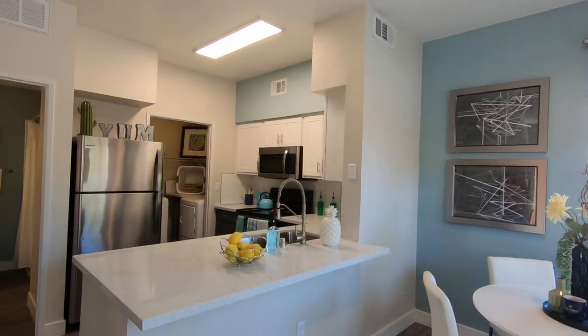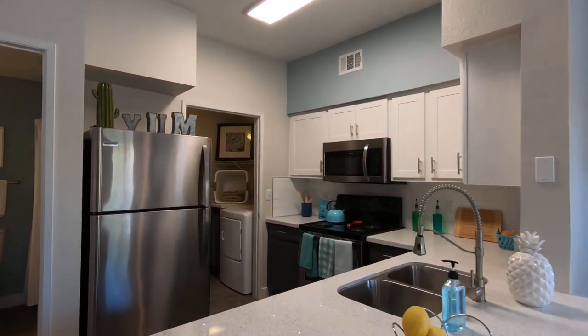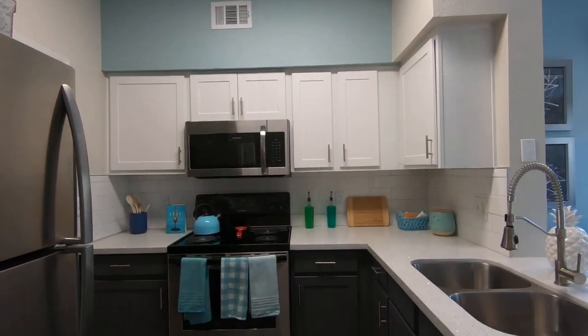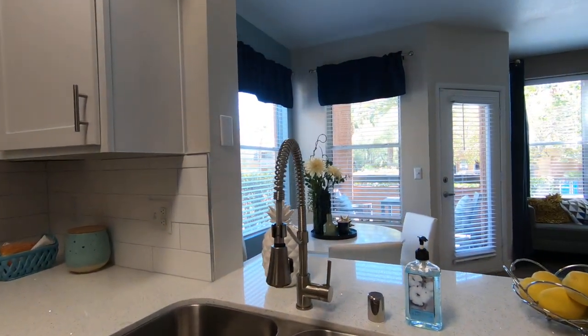Here is our gorgeous kitchen — quartz countertops, stainless steel appliances, that nice white and gray two-tone with the backsplash, and your fancy kitchen faucet.